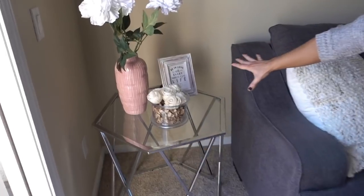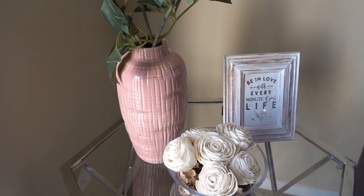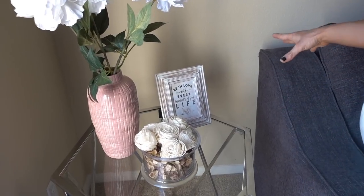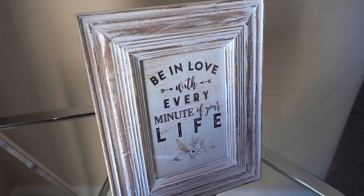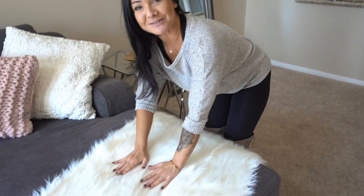I just thought this was such a cute little decoration section. The face is from Home Goods, these little flowers are from Home Goods, this piece is from Target, and the frame is also from Home Goods — I love that rustic wood touch. The frame says 'be in love with every minute of your life.'